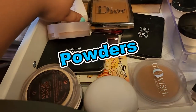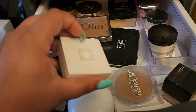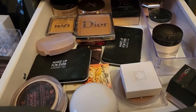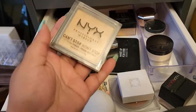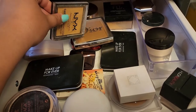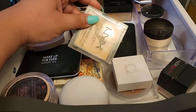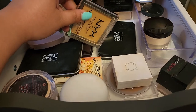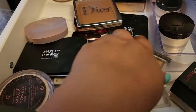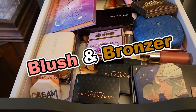For powders, I'm going with the OFRA banana powder because I'm almost done with it — I want to finish it and get it into empties by end of next week. Then I'll also use the NYX Can't Stop Won't Stop powder, which I feel is a really good dupe — some people say it's a dupe for Charlotte Tilbury too. I'm going with these two for the week.